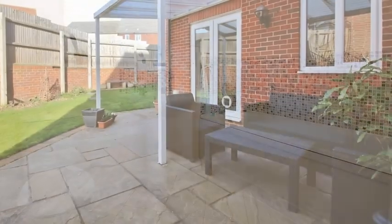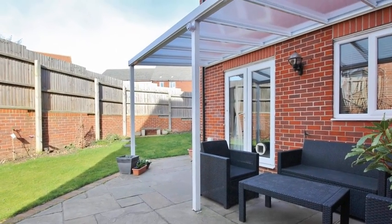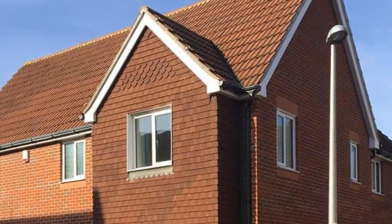Externally the rear garden has a great lawn and patio areas with access to the garage and the driveway. For more information please contact Anthony Martin today.